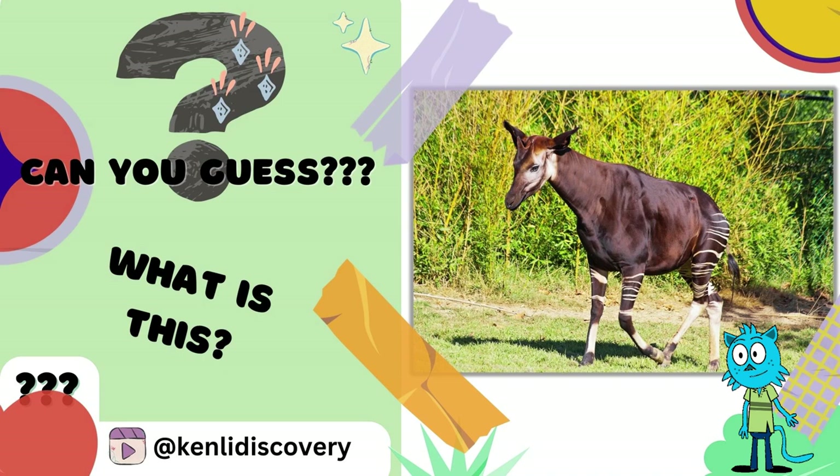Can you guess what this is? Zebra, donkey, or giraffe? Surely many of us will guess this is a zebra, or a genetically mutated zebra.